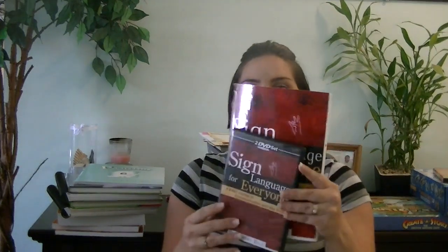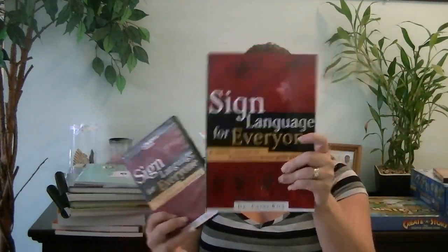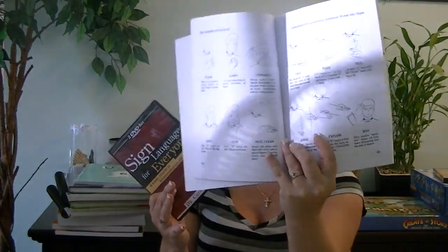His grammar this year will be Saxon's Grammar and Writing Level 6. We do sign language as a group with all four kids, and the sign language we're using is Sign Language for Everyone by Dr. Kathy Rice. We have the DVD lesson and also the book with illustrations of all the hand gestures. We'll be continuing that — I'm not sure if we'll finish the book, but we may start it over and keep reviewing the signs we need to practice.